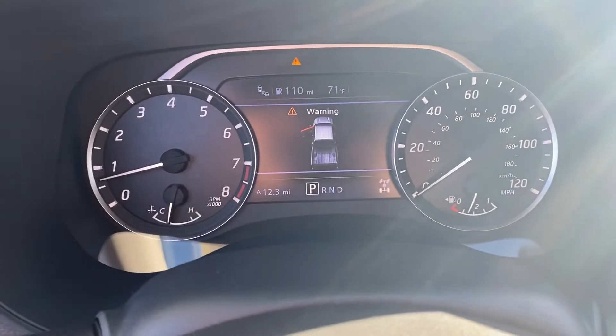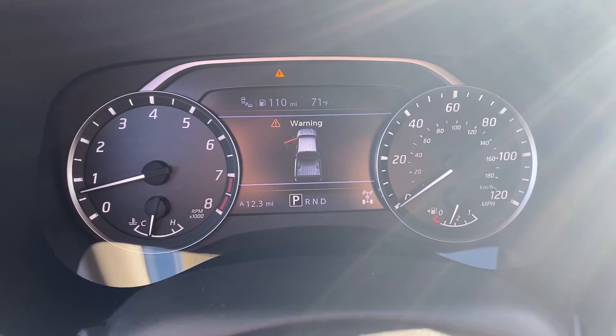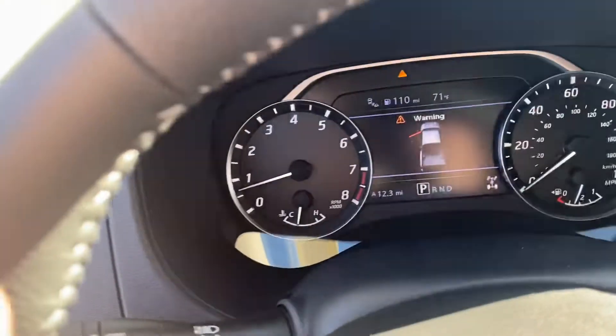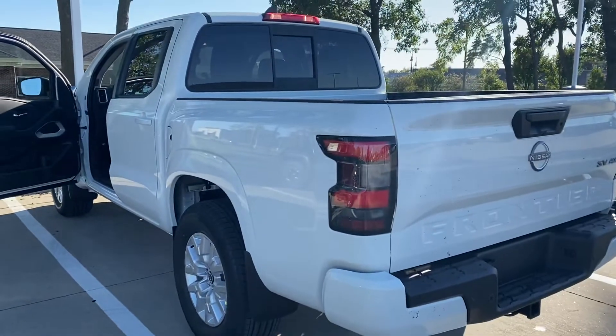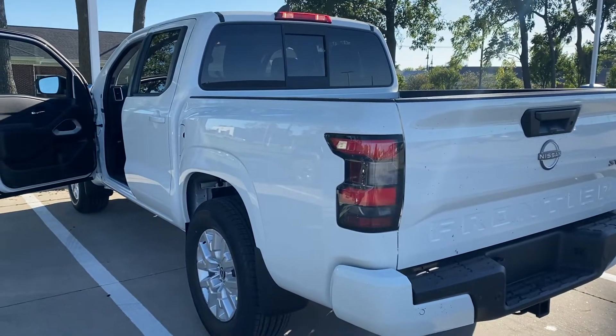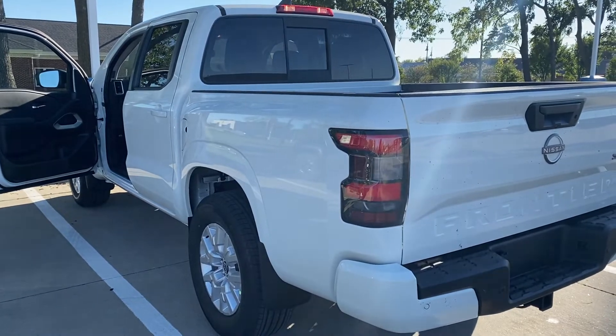And then this one here only got 12.3 miles. So low miles on both of these — brand new and ready to go. Let me know which one you like best. If you change your mind on the black or white, we do have both these available for you and can make it really easy to get you in a nice new truck. My number is 319-220-0418. And this is Nikki. Thanks.